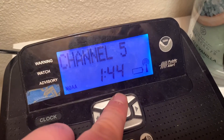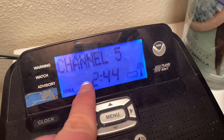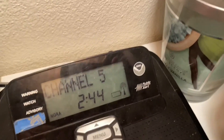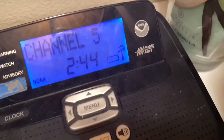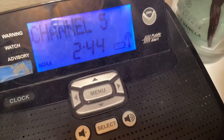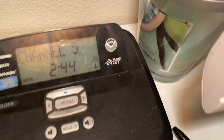Then it goes 2 to 1 to 2. So I figured out what happened: this spot right here on the display went out — it's just not registering, not working anymore. It really is 12:44 or so, but it's showing as 2:44 because that one segment is not working.